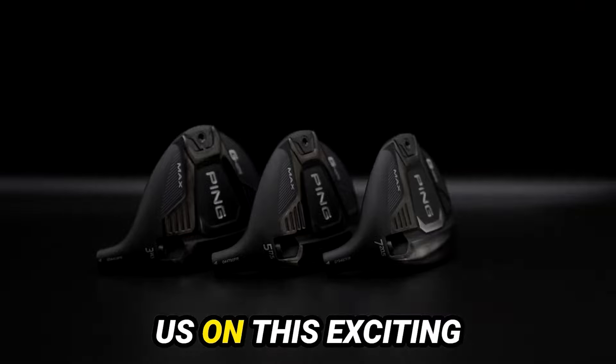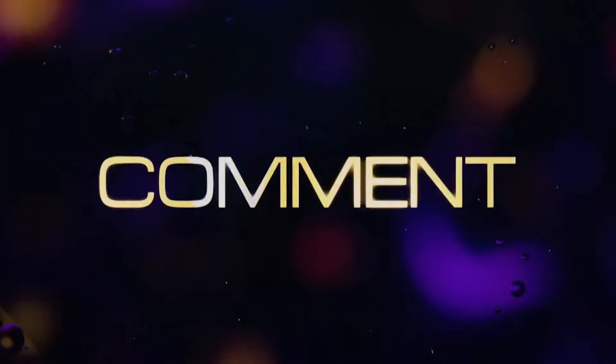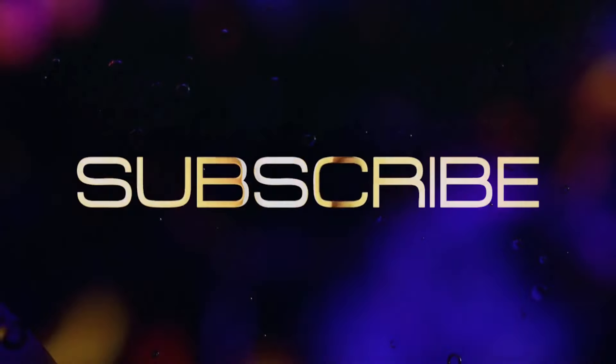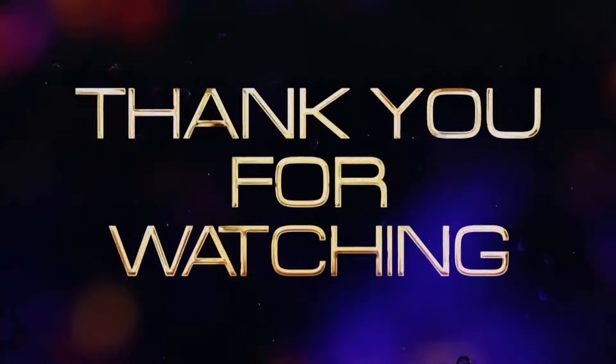Thanks for joining us on this exciting journey into the world of Ping G425 fairway woods. If you found this video helpful, don't forget to subscribe, like, and leave a comment. Your feedback is essential to us.